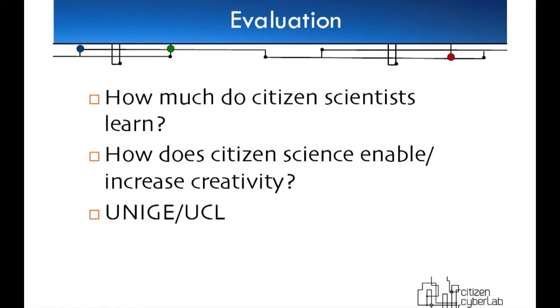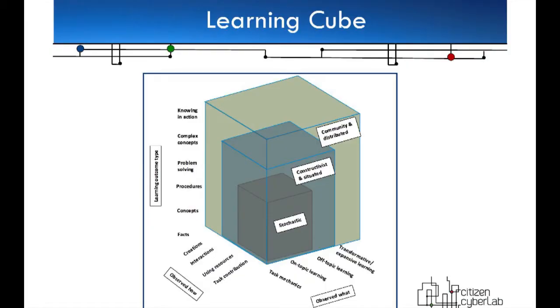With all these things we are doing evaluation — how much do people learn and how creative are they? People at the University of Geneva have come up with a very clever learning cube. The basic idea is to measure not just traditional learning — not how much science people learn — but how creative they are with the science they can use in these projects. For us, that's the most important part of this. Now I'm going to hand over to Margaret, who's going to talk about what our company, the Mobile Collective, does.